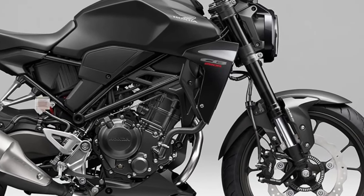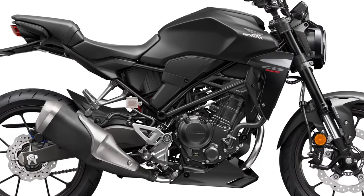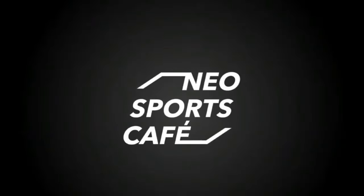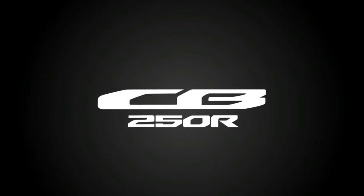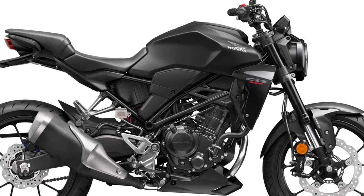The CB300R features a capable suspension system designed to absorb bumps and provide a stable ride. It's tuned to handle varying road surfaces, ensuring a comfortable and controlled experience.